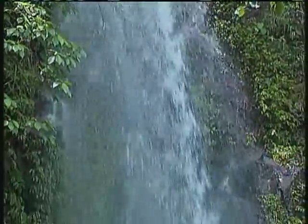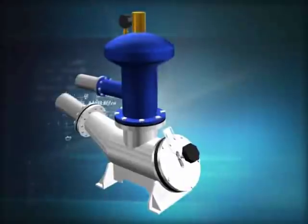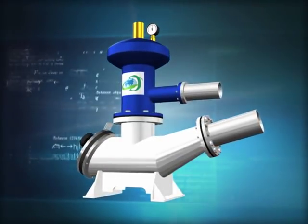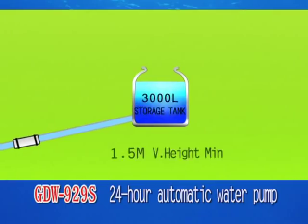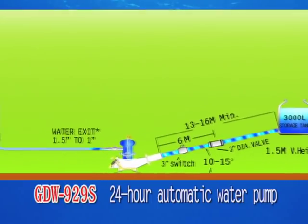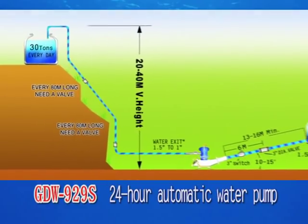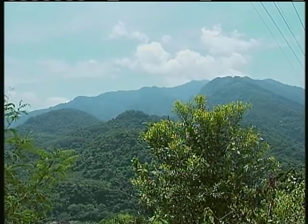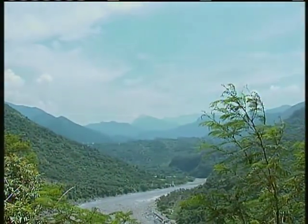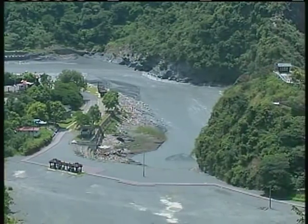Water resource is an important global issue. Virtually all of the pumps in the world now run on electricity. Our company's product, however, requires no electricity or fuel and can operate in all kinds of terrains and environments. By exploiting the height difference of the water source, this new and green product will not only promote rural development, eliminate poverty and protect the environment, but will also allow remote and poor areas with water but not power to acquire a reliable water supply.